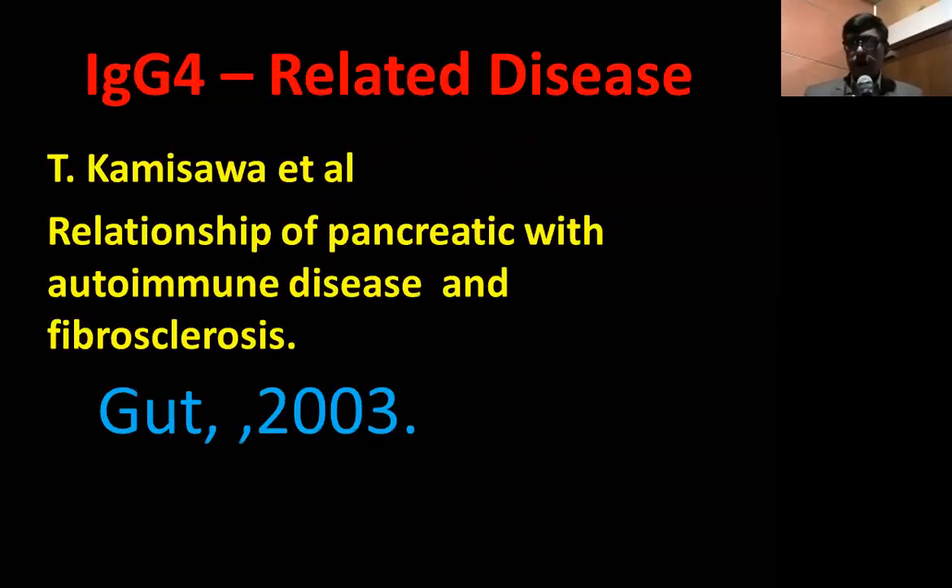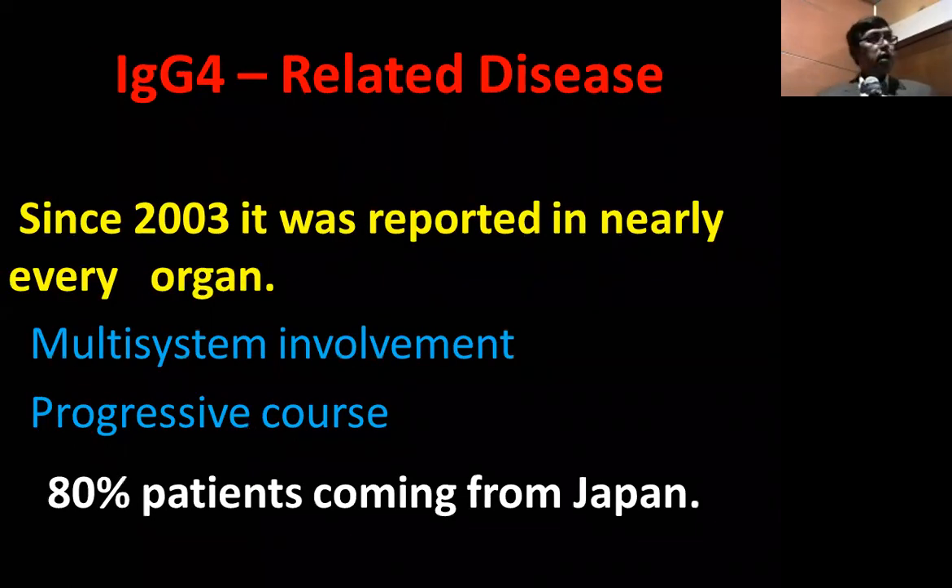What is IgG4-related disease? In 2003, in the Journal of Gut, Kamisawa from Japan described the relationship of pancreatic lesions with autoimmune disease and fibrosclerosis. Since then, we started to hear about IgG4-related disease. It was reported first in the pancreas, and then in nearly every organ. It affects multiple systems, has a progressive course, and 80% of patients came from Japan.